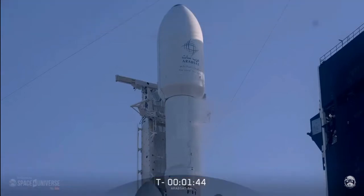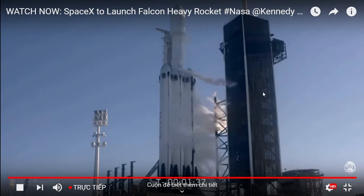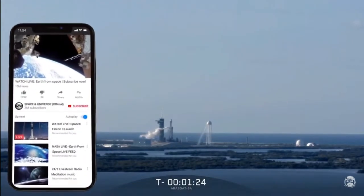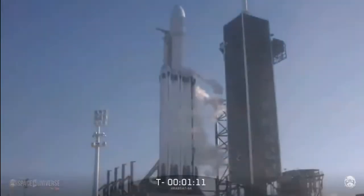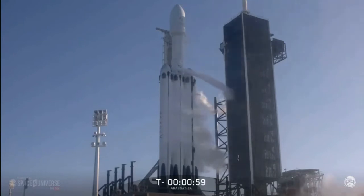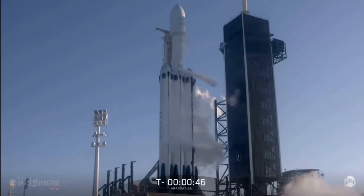Falcon Heavy is on internal power. Ground gas closeouts is starting. Ground gas closeouts complete. Go for launch.